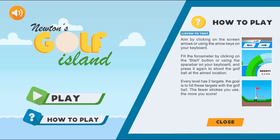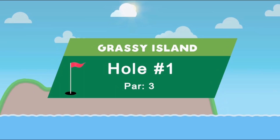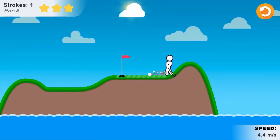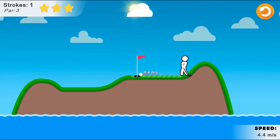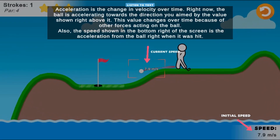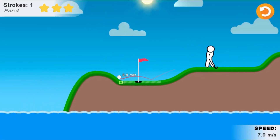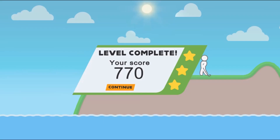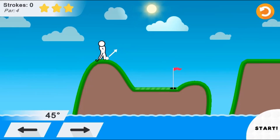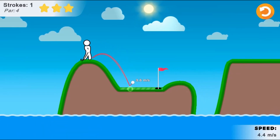Legends of Learning presents The Newton's Golf Island Game. This is a science game that makes learning about factors influencing motion, Newton's first and second laws fun and easy to understand. Newton's Golf Island is a physics-based game where you have to play golf while learning about Newton's first and second laws.